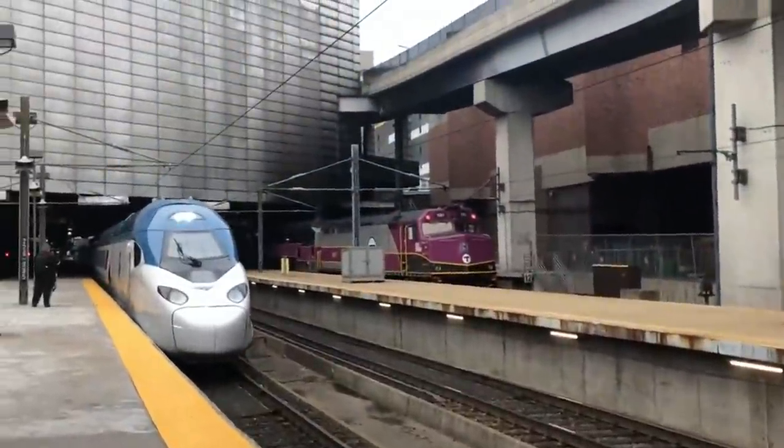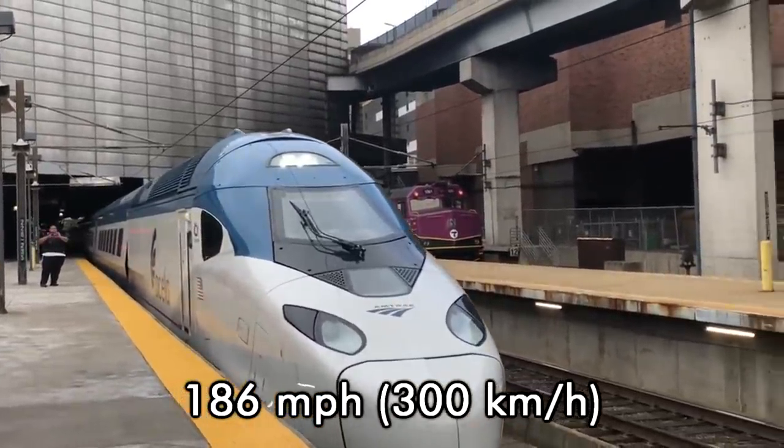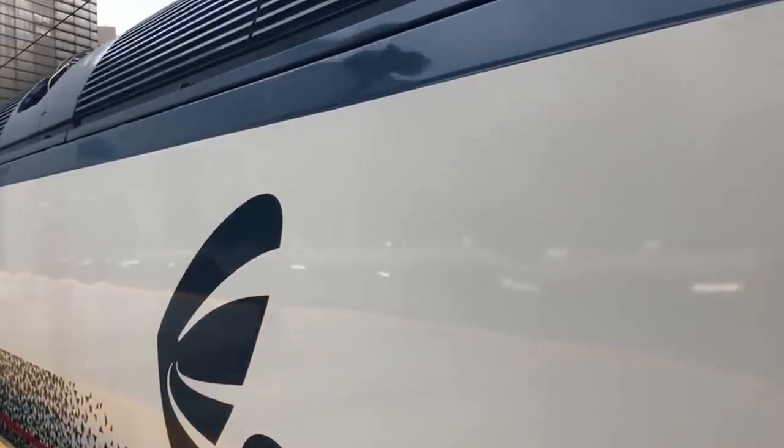If proposed infrastructure upgrades are completed, the new sets would be able to reach speeds of 186 mph. The Avelia Liberty is set to enter revenue service between 2021 and 2022. Test runs of the trains are still being conducted as of the making of this video.